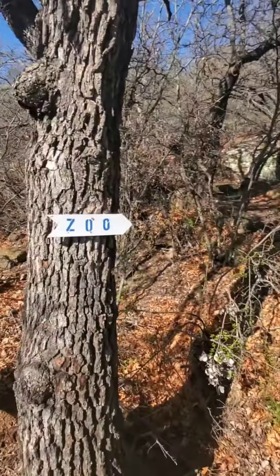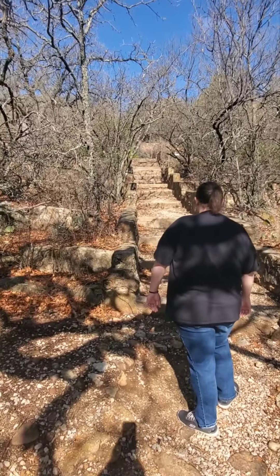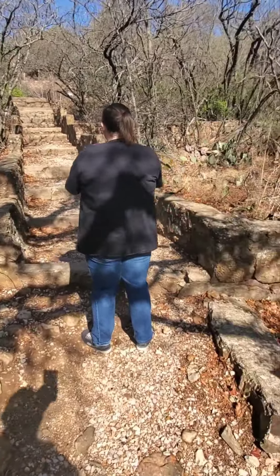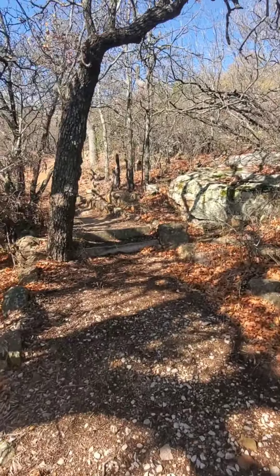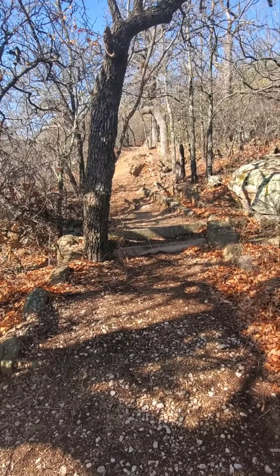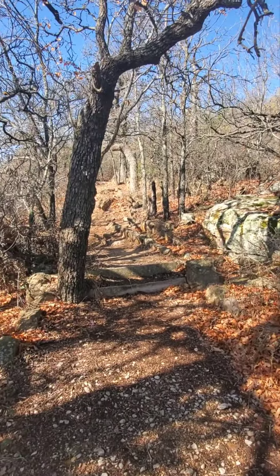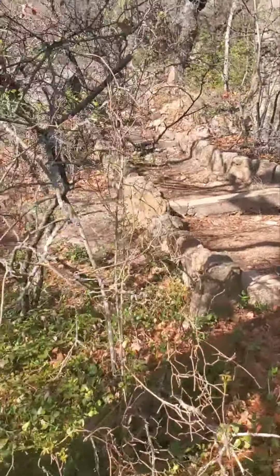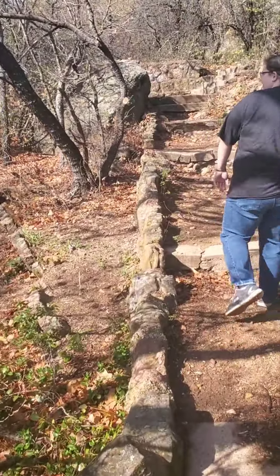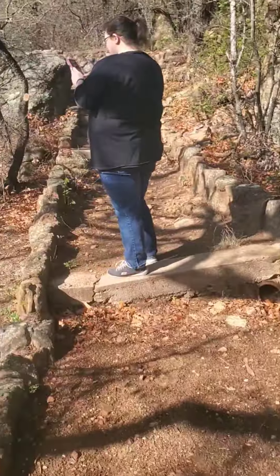There's a little bridge heading into the zoo and stairs that are kind of just carved into the ground, which is really cool. The pathways are really neat — you can climb up or use the stairs, whichever you want. It's a little harder if you go up the other way. There are covered pathways and different ways around to different areas, and we're still heading up, climbing up to the zoo.